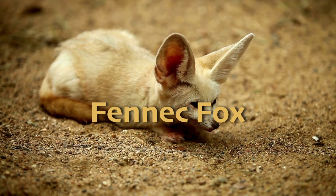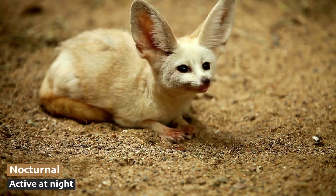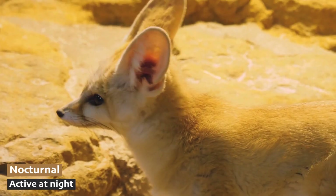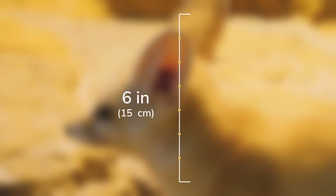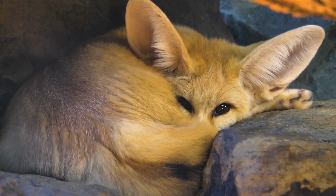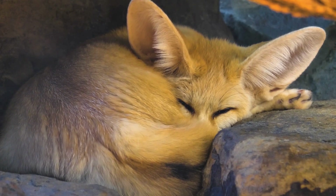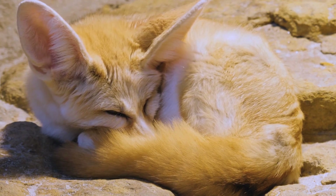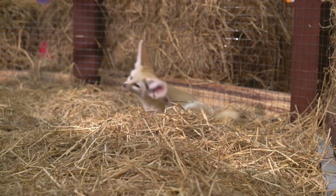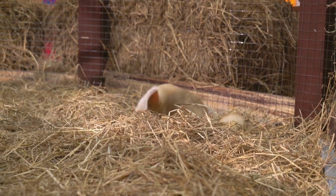Up first, we have the utterly adorable fennec fox, which is a small, nocturnal predator native to the deserts of North Africa and the Sahara. Its most distinctive feature is its oversized ears, which can grow up to 6 inches or 15 centimeters long. These large ears help the fennec fox dissipate heat and help with hearing, allowing them to hear prey moving underground. Fennec foxes have light-colored fur that reflects sunlight during the day and provides camouflage in the sandy environment, so these furry friends could be hiding in plain sight.